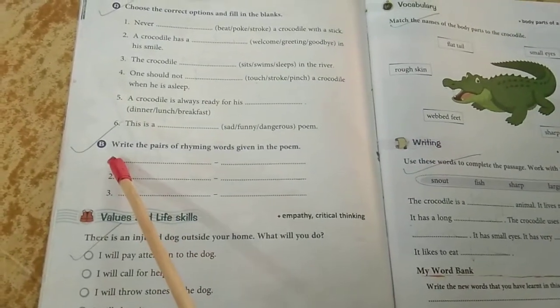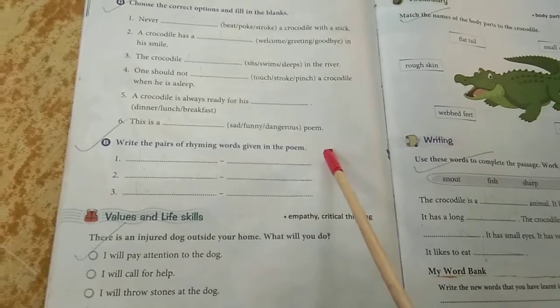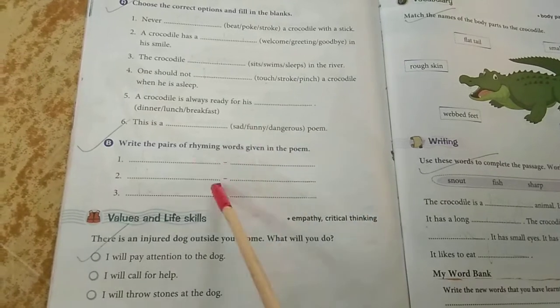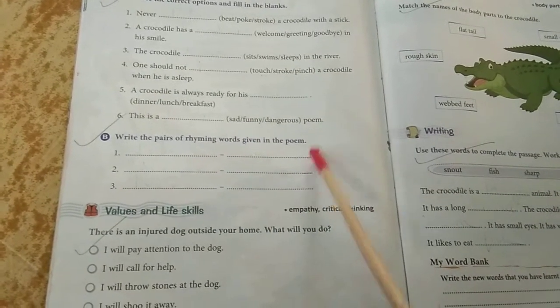Number B — write the pairs of rhyming words given in the poem. There are six rhyming words, two to each pair. You have to find them and write them here.